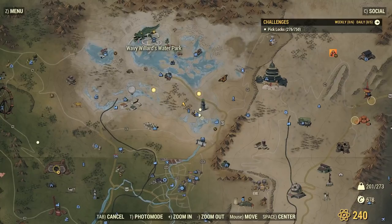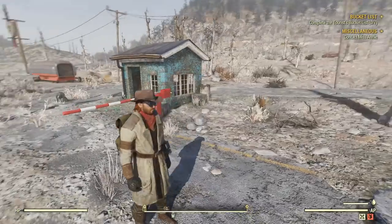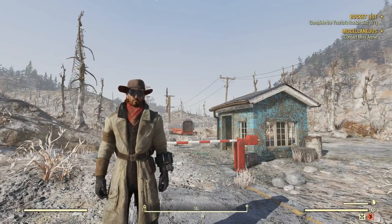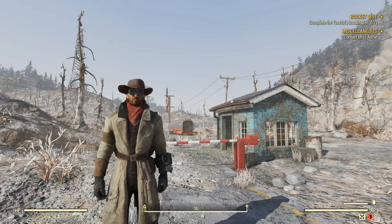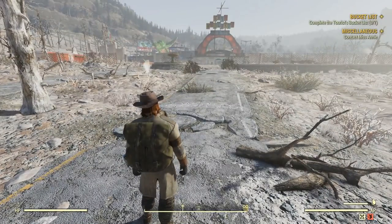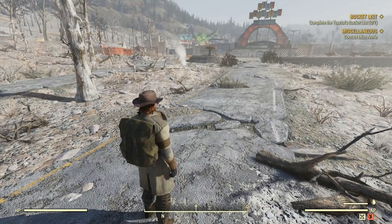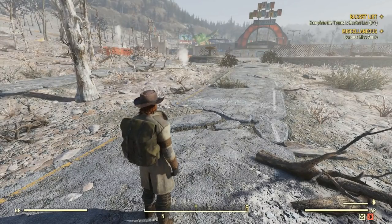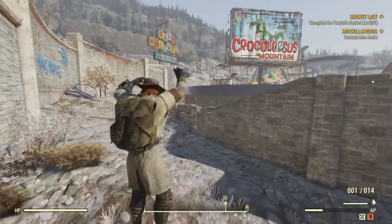You're going to want to make your way over to Wavy Willards Water Park, which is just northwest of where we're at. I'll fast travel over there for six caps. You're also going to need a camera — if you don't have one, I have a link in the top of the description to my video on how to get your camera. You get a broken camera, fix it, find a tourist — I show you where to find it and how to do that. Make your camera before you start this quest because a lot of these quests require pictures.